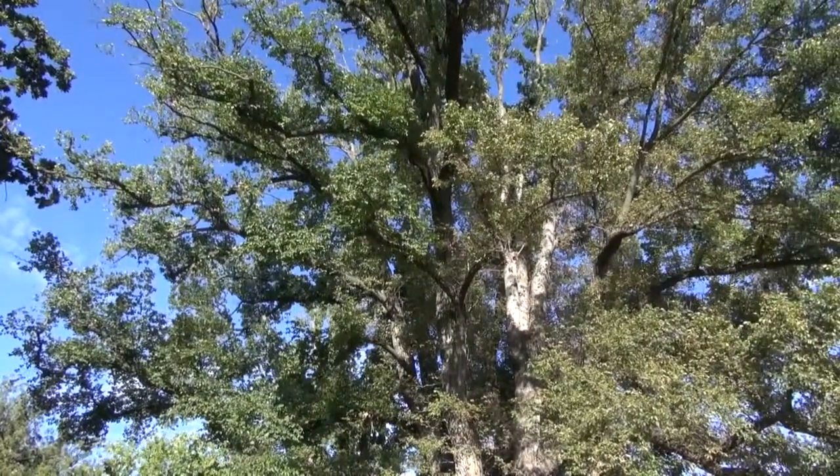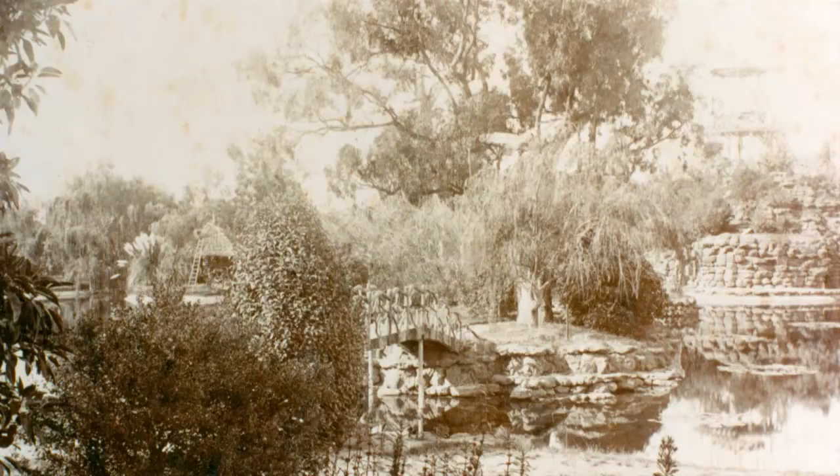Managing our aging population of trees is one of the biggest parts of our job here at the National Trust. With all those issues, it's easy to overlook something that's just as important — providing our next generation of significant trees. That's something we've begun here at Rippon Lea in the last year, where we've increased our tree population by 15%.